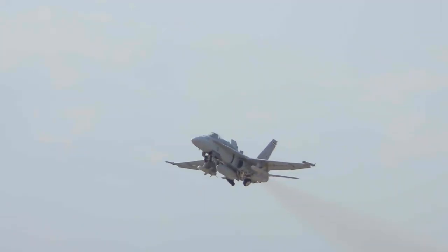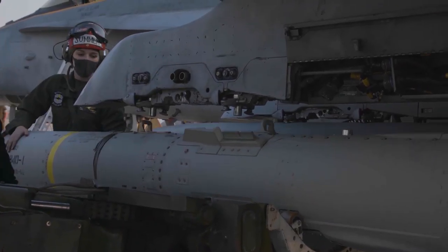The Harpoon missile is an all-weather, over-the-horizon, sea-skimming anti-ship missile capable of locating and destroying targets out over the water. It's important for us as aircrew to conduct this type of training in order to practice employing these kinds of weapons as well as practicing these types of mission sets.